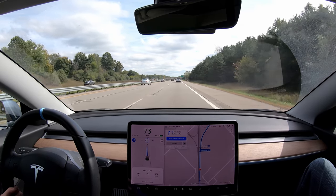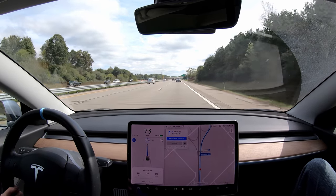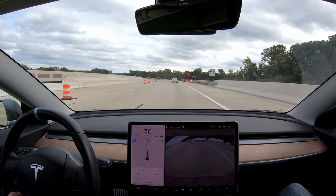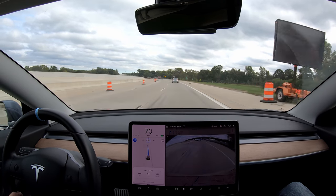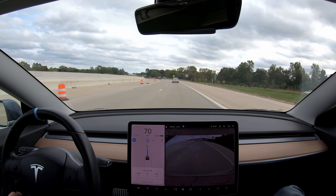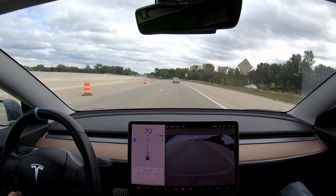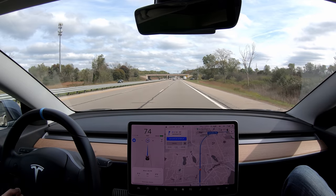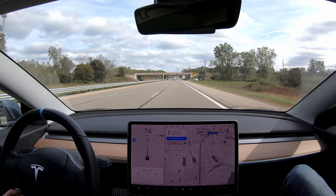Alright, now it's going to take the exit. Are you prepared for this? Yeah, as long as it doesn't do it at 70 miles an hour. Narrow lanes. Alright, I didn't mean for this challenge to be so ridiculous. I didn't realize there was all this going on. It's like an obstacle course.